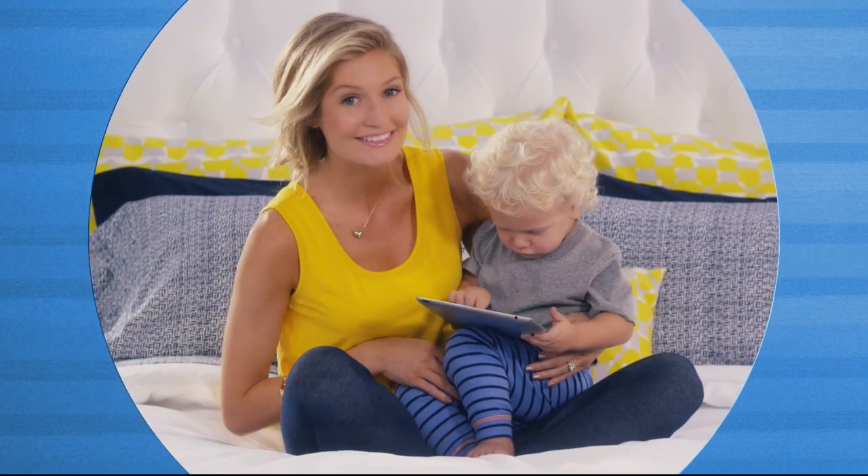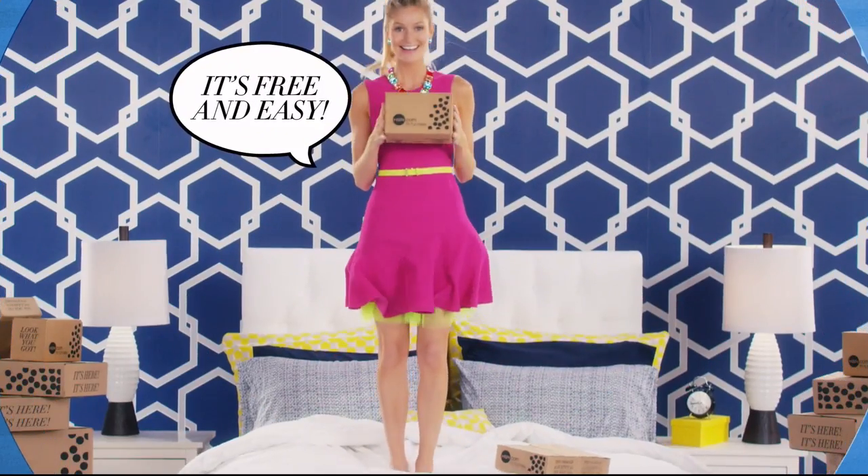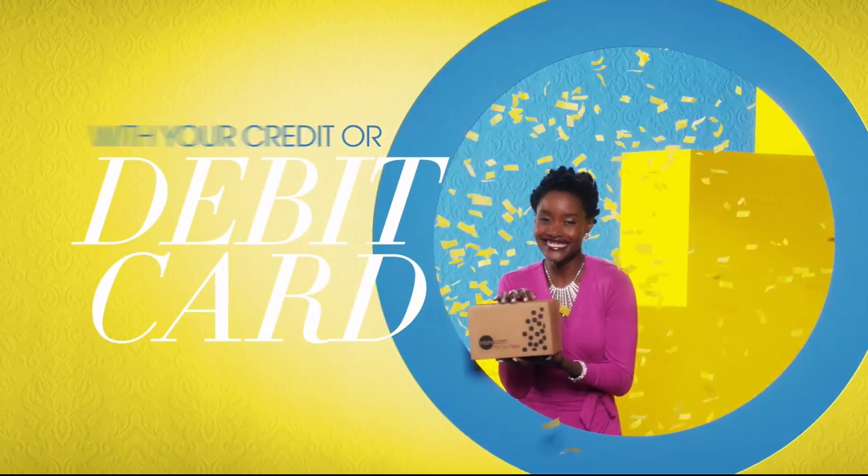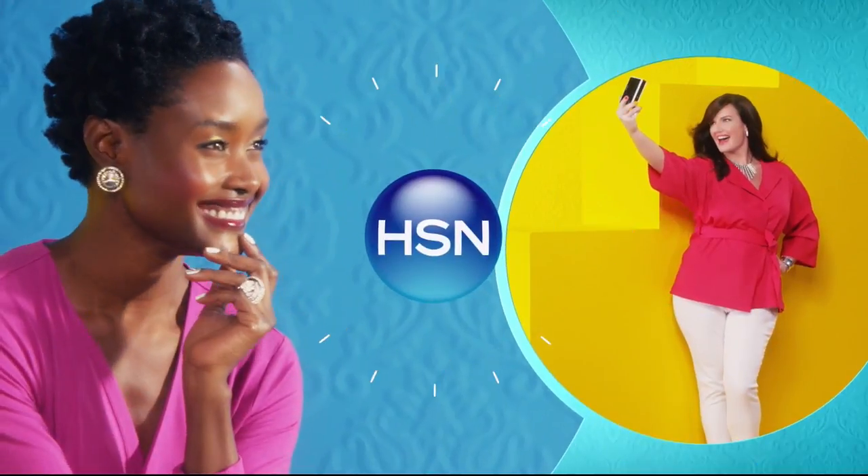Why pay full purchase price today when you can pay over time? Buy what you want now, pay it off later with your credit or debit card. Flex Pay — it's that easy, exclusively at HSN.